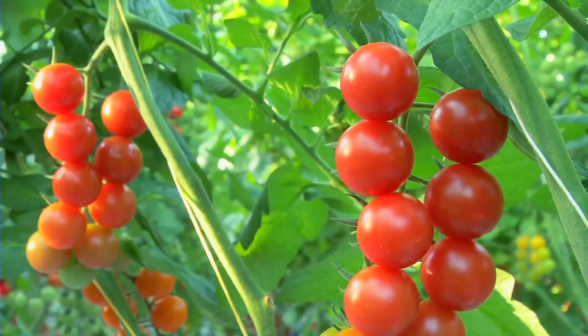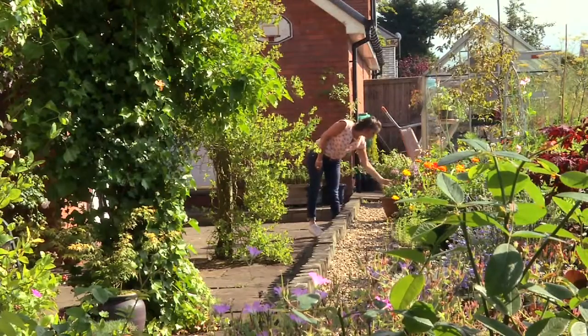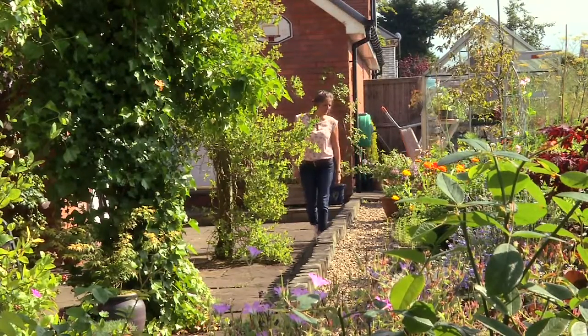Bees are vital to the gardening experience. Without them, we'd be missing our most important pollinators. Think of it: no tomatoes, fresh fruit, the colourful swathes of fresh flowers — life would be totally different.